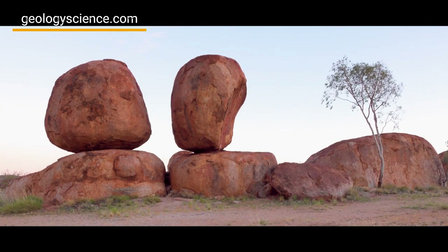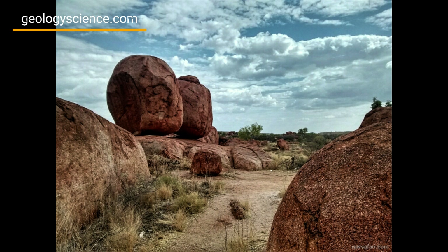Geological enthusiasts can take guided tours or use interpretive signage throughout the reserve to learn more about the geological significance of the site.